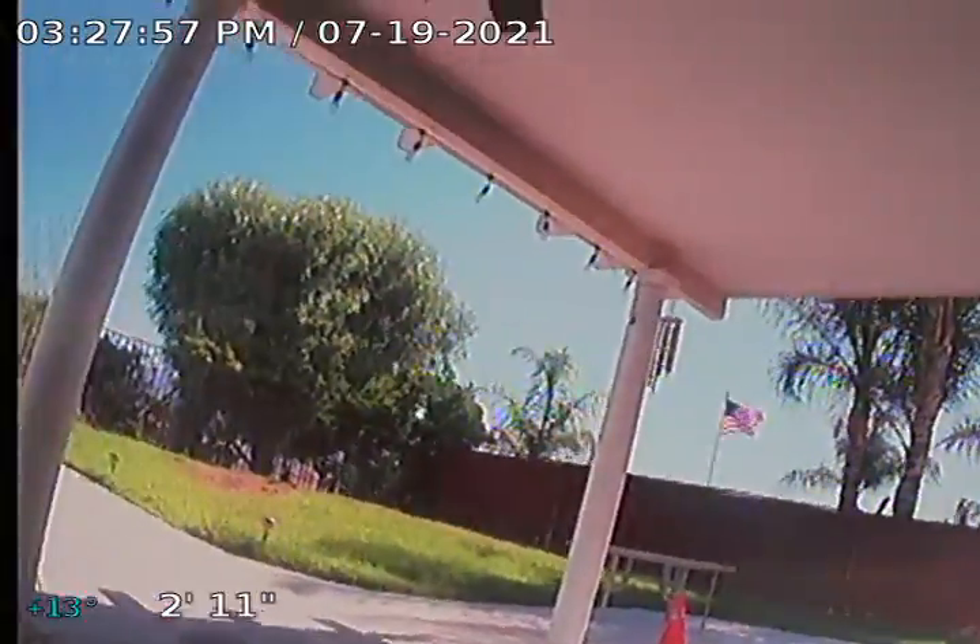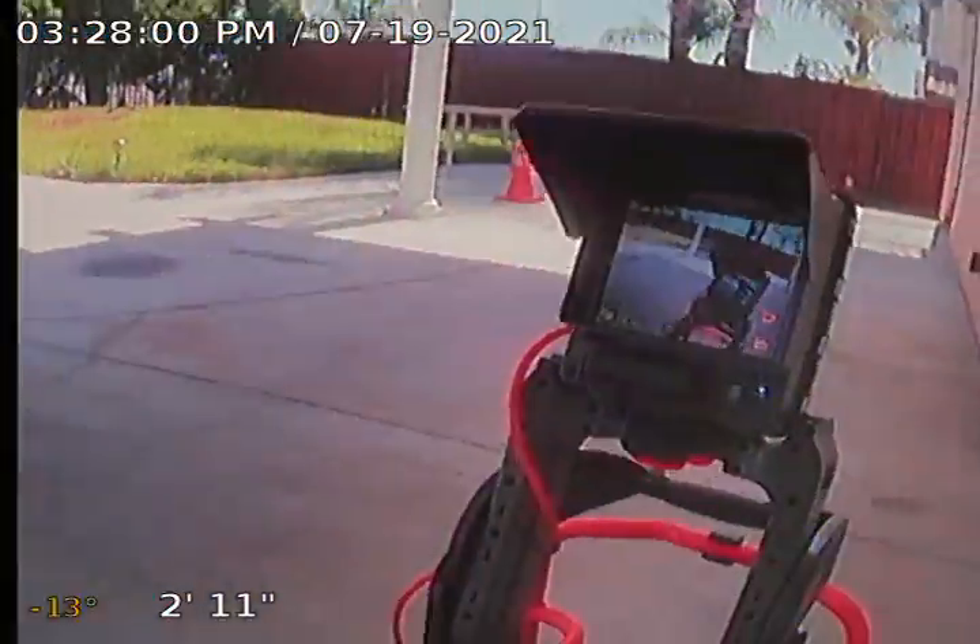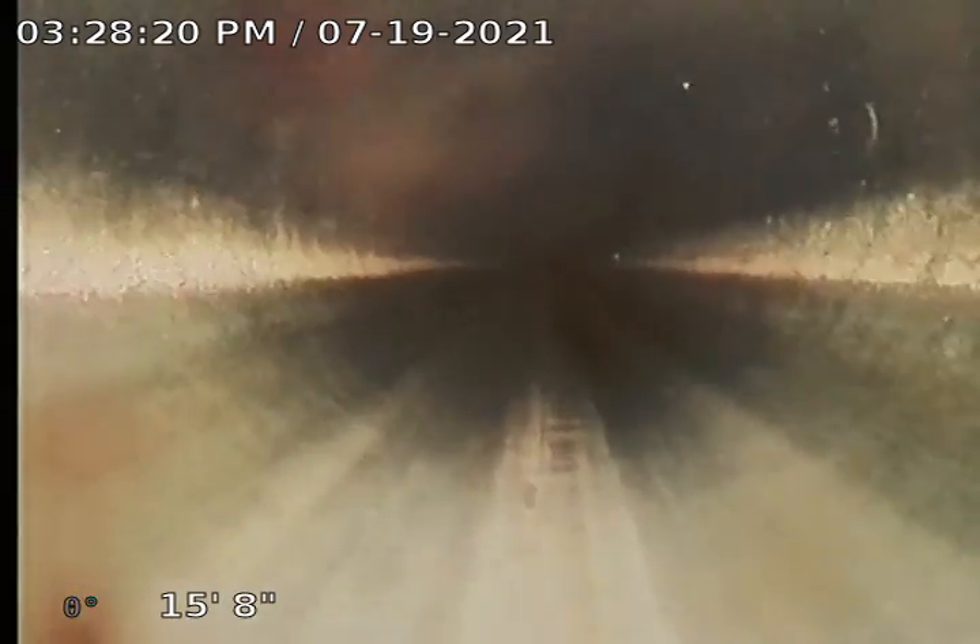Going through a three-inch cleanout located at the rear of the property. Here's the property here. Might be a little dirty here at the first part. I have one of the bathrooms' water turned on so we'll see when that flows. This is three-inch ABS pipe.